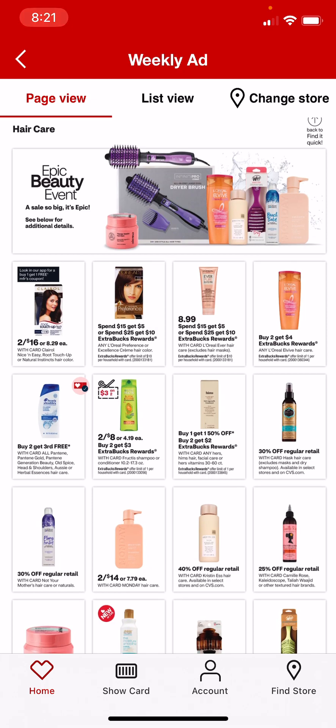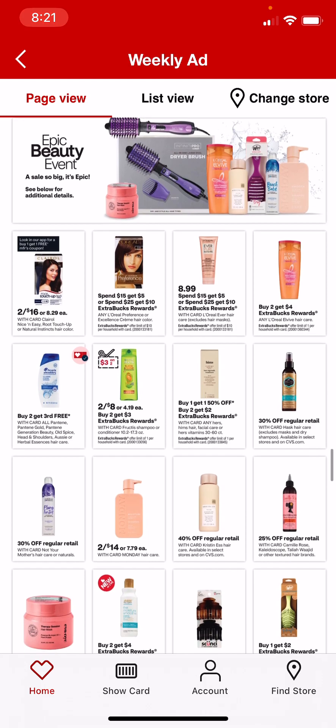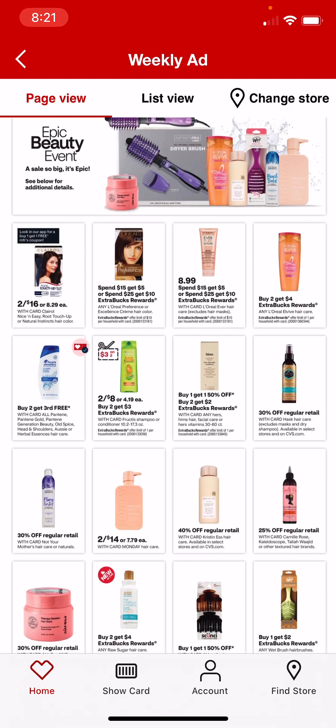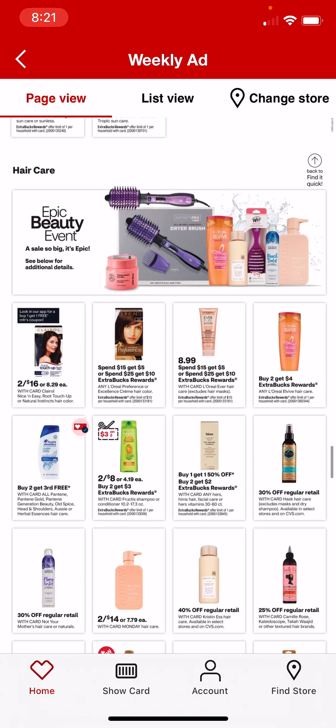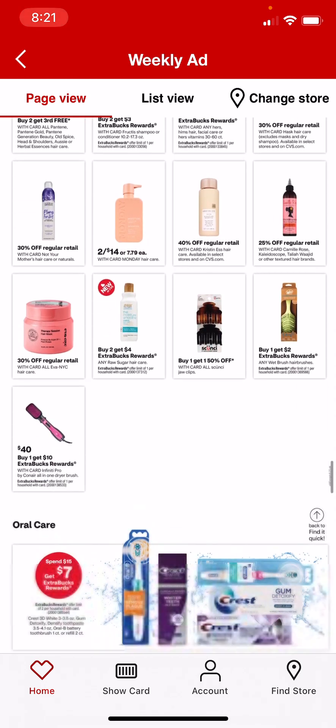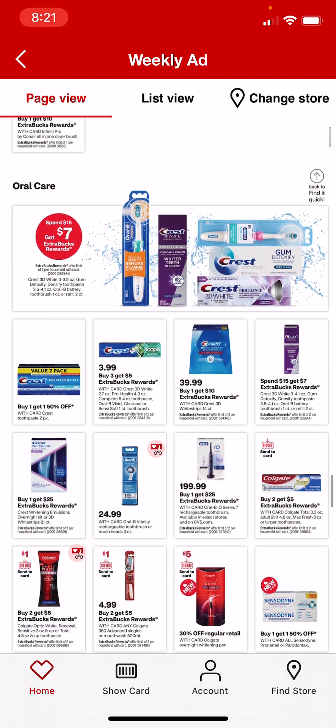Any L'Oreal L-Vive hair care is buy 2, get $4. We're getting a $3 off of 2 Garnier Fructis coupon. They're 2 for $8 and buy 2, get a $3 extra care buck, so it would make those just $1 a piece. I'm not sure if our digital coupon will still be good for that sale.